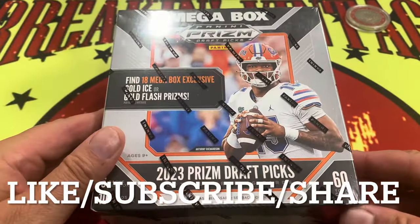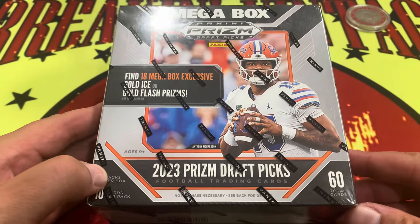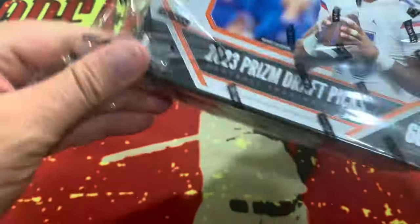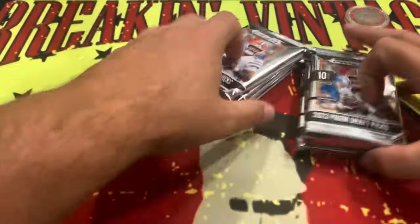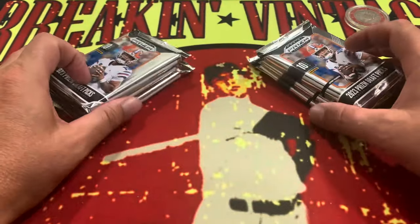Alright, let's jump into it right here — 2023 Prism Draft Picks, the mega box. Let's see what we can find inside. 2023 Draft Picks — as it turns out, that may not have been one of the best drafts per se. Anthony Richardson is still kicking around and a lot of the other players. But the box is empty — so there's our packs, we have six packs.